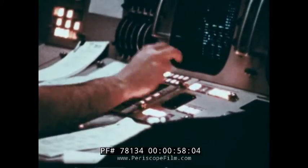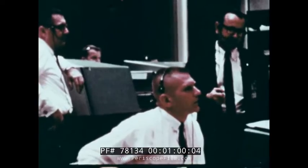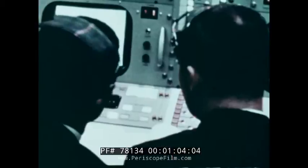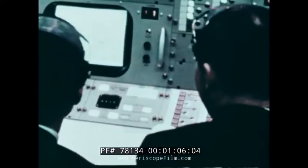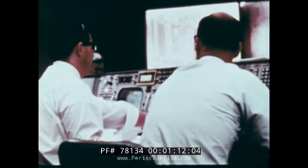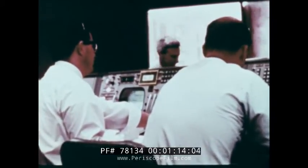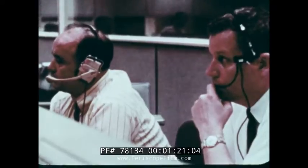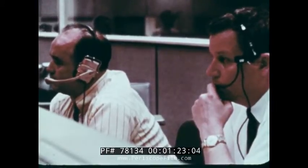This is Mission Control, Houston, where all the basic decisions are made during an Apollo mission. From here, flight controllers direct a mission from the time the spacecraft is launched until it is recovered. This is the focal point for all critical information on the spacecraft and the flight crew, where real-time decisions must be constantly made. It is also from here that the world gets news firsthand and can follow the progress of a flight almost as fast as it's happening.